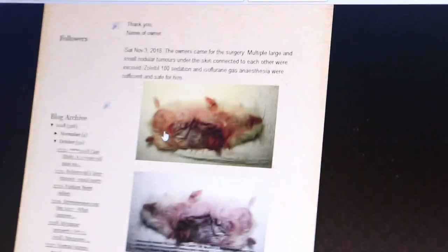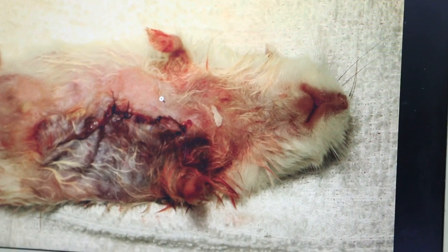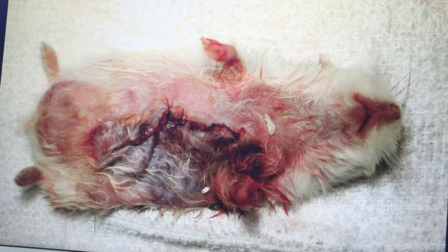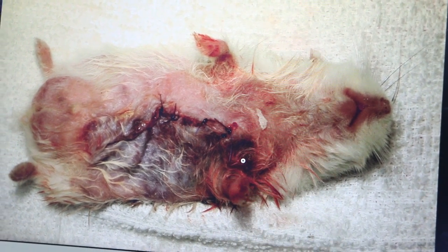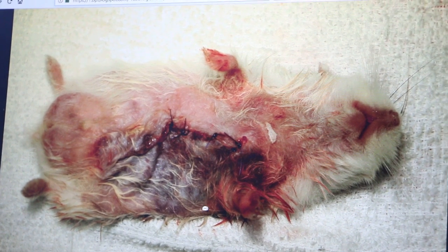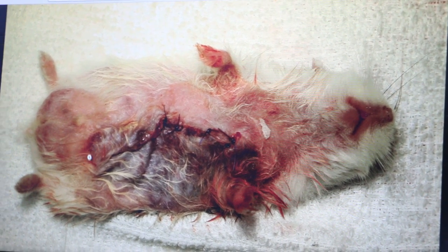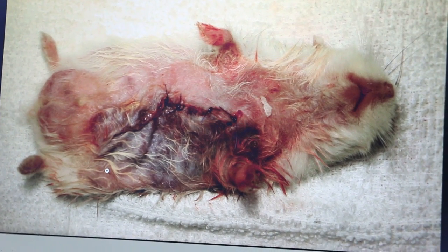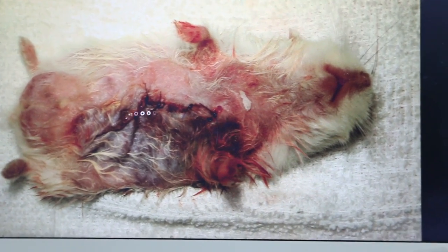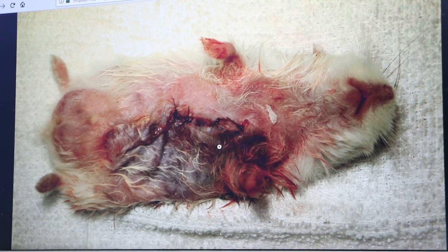Now I'll show the results of the surgery in this slide. You can see the bruised area was already present on the left side before surgery. It's good to take photographs so you can confirm with the owner that the damage was not due to surgery — it was due to the skin being inflamed before the surgery. On this side is the normal skin, and about half of the body is black on the affected side.